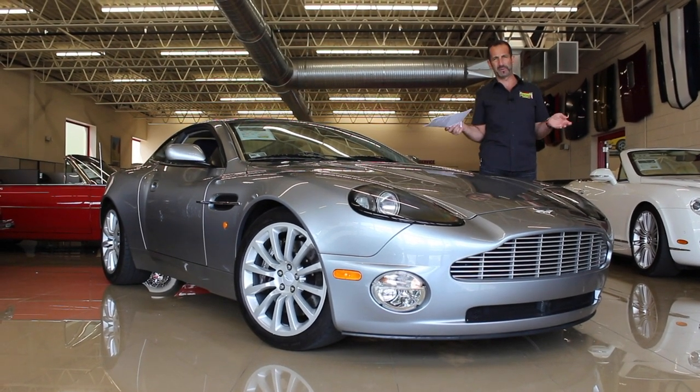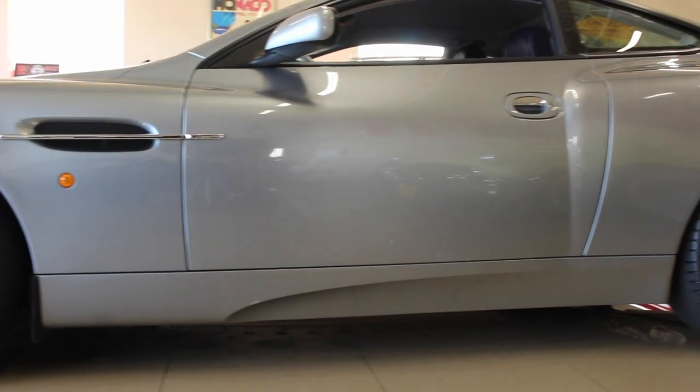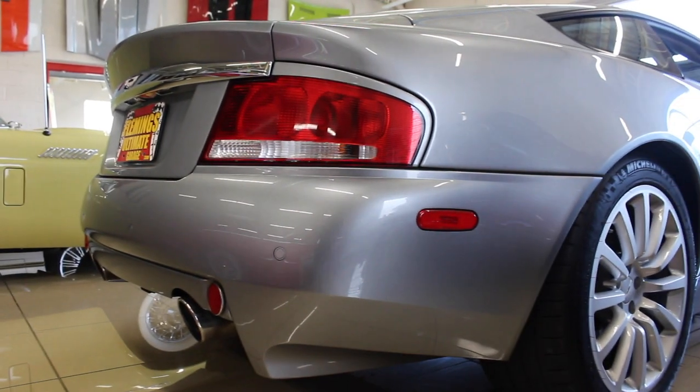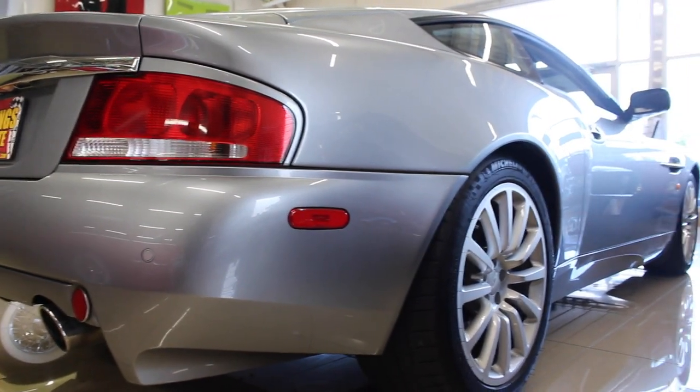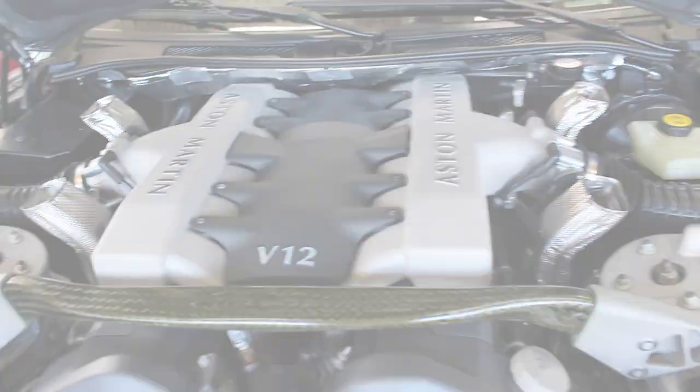You say, well, Tone, how could you possibly predict the future? Well, you're right, I can't predict the future, but I do know this. When cars are hand-built and built in low production numbers, and they have low mileage with a lot of pedigree, service records and things like that, like this car has, and the condition of it — it has only one way to go, and that's up in value.